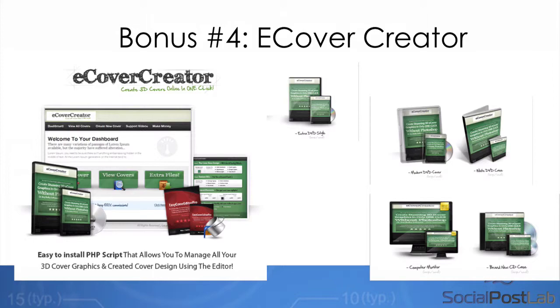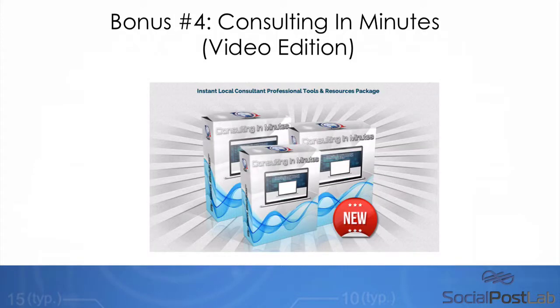Because we're going to be using a lot of e-covers for the pop-ups that we create through Social Post Lab, I've also included e-cover creator. You're going to be able to get access to this for free today. You'll be able to create really professional-looking e-covers as a result of getting access to this package. You can do an unlimited amount of these, and they're really easy to edit — even if you have no design skills at all.